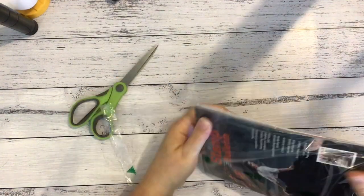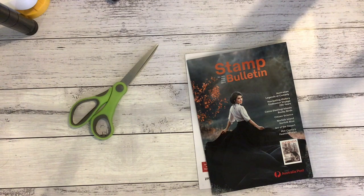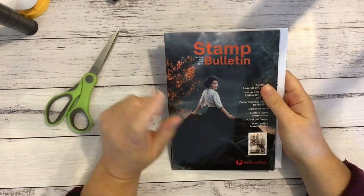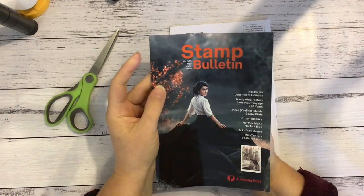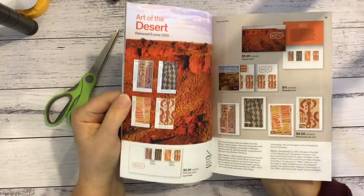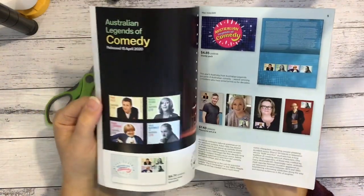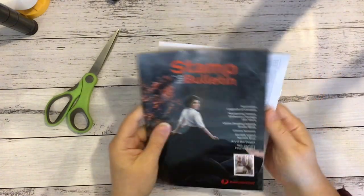I'll start with this one — it's my quarterly stamp bulletin. I signed up for it recently through Australia Post. I used to get them as a kid when I collected stamps and they were really cool. If you don't have much money or don't know where to get ephemera, you can sign up to get your free stamp bulletins delivered. They don't always have a lot in them but some of the pictures can be quite nice — all the stamp pictures you can cut out and make ephemera with.